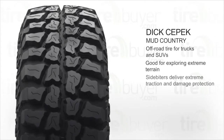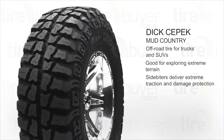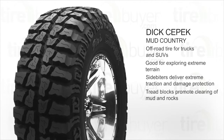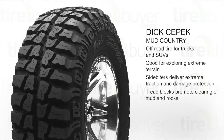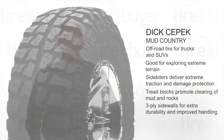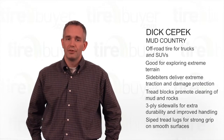Side biters on the tire sidewall deliver extreme traction and damage protection. The tread blocks promote clearing of mud and rocks. This tire features three-ply sidewalls for extra durability and improved handling. The Mud Country also has siped tread lugs for strong grip on smooth surfaces.